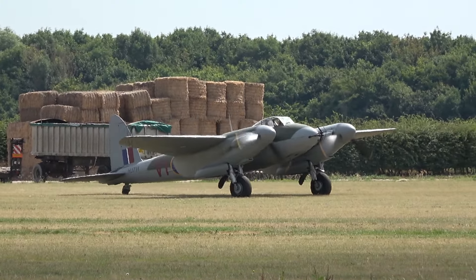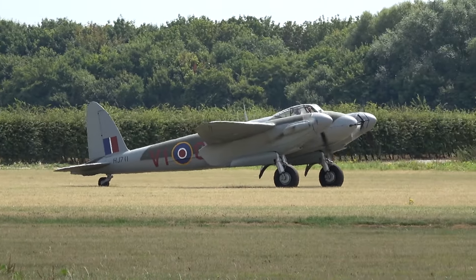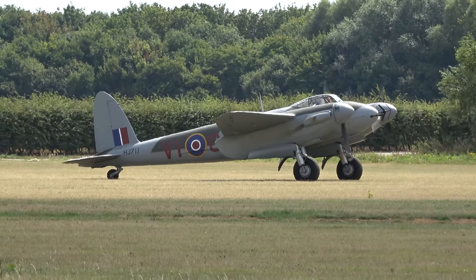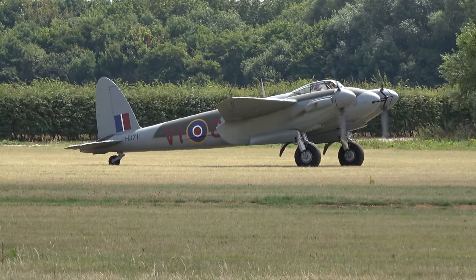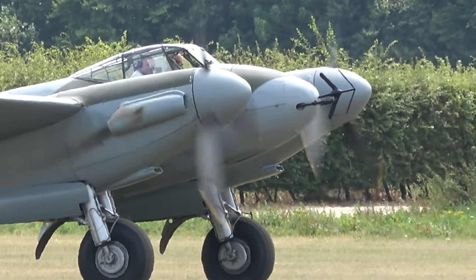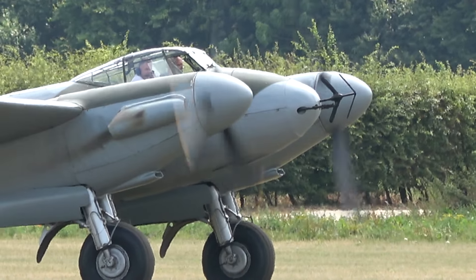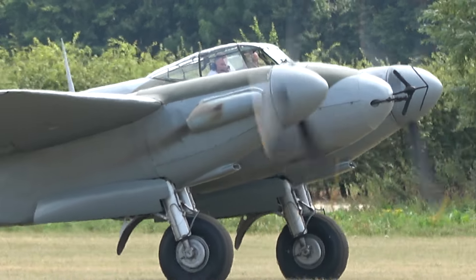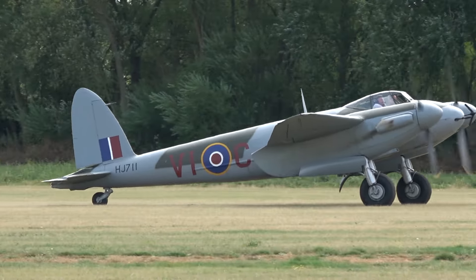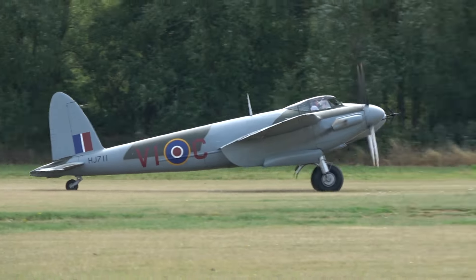Speaking of speed, the Mosquito was one of the fastest aircraft of its time. With its twin-engine setup and sleek design, it could outrun many contemporary fighters. Its maneuverability made it a favorite among pilots. The Mosquito played a crucial role in several historic operations, including precision bombing raids and photo reconnaissance missions. It was a silent and deadly force that left its mark on aviation history.